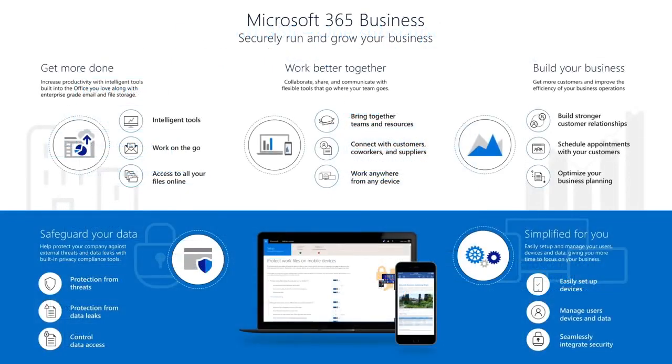To conclude, let's just recap what we covered. You saw how you can get more done with intelligent tools built into the Office you love, along with enterprise-grade email and file storage. We showed how you can work better together with the new Microsoft Teams and collaborate as a group with coworkers, customers, and suppliers. We showed specific business apps designed to help grow the business, like Bookings and Outlook Customer Manager. We also showed how Microsoft 365 Business safeguards your data by protecting against external threats like phishing and malicious emails, and features to protect sensitive information like social security numbers and credit card information from leaving the organization. Finally, we showed how you can easily enable all these features along with simplified device setup to unlock the value of your subscription faster.